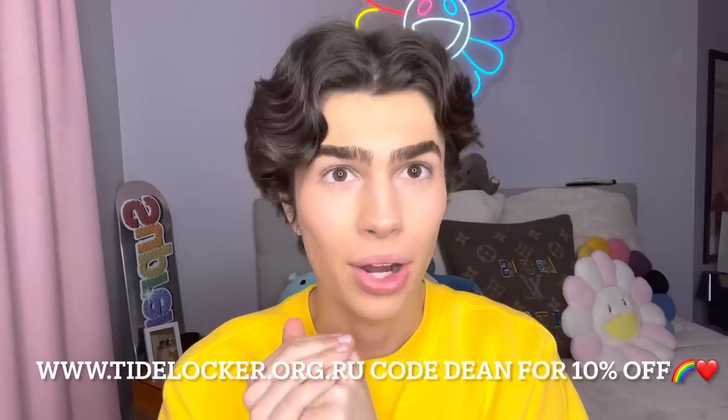I was sent some things from TideLocker — it's a company that sells replica products and they are literally amazing. I'm going to do a haul and show you guys what I got, and all of their information is going to be linked in the description box below. They also gave me a discount code, Dean, for 10% off — this is not sponsored. Their stuff is so good and I'm really surprised by the quality, because it's frickin' amazing. You guys know I love my bougie on a budget stuff — I love stuff that's bougie but when you're on a budget, you know what I mean — the replica stuff.